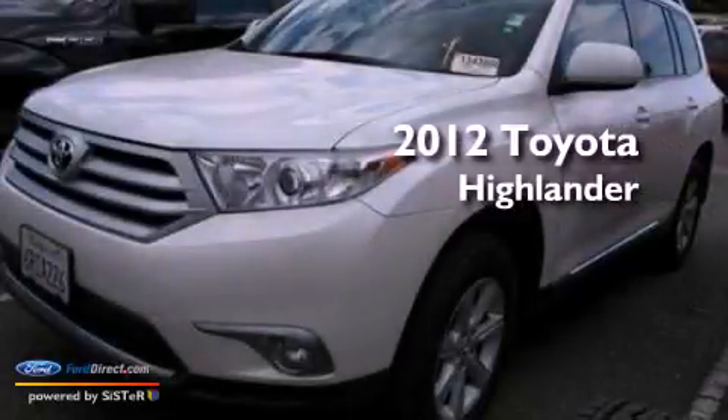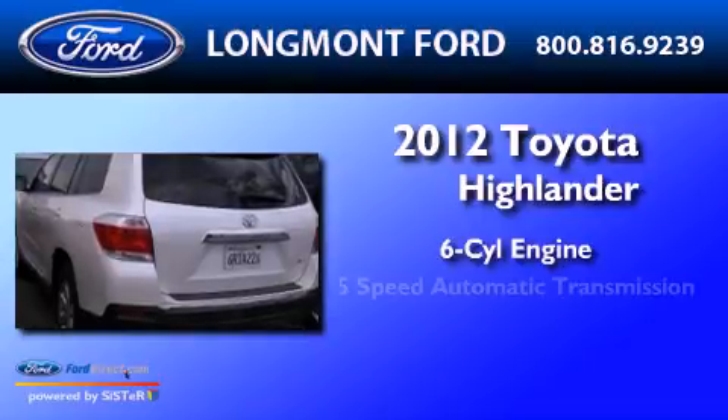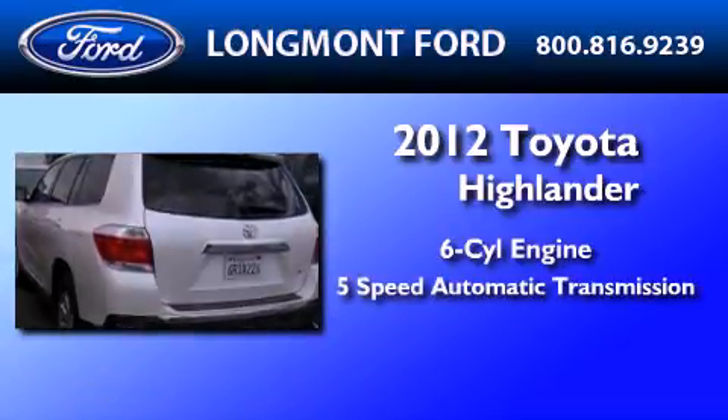This is a 2012 Toyota Highlander. It features a six-cylinder engine, a five-speed automatic transmission, and four-wheel drive.